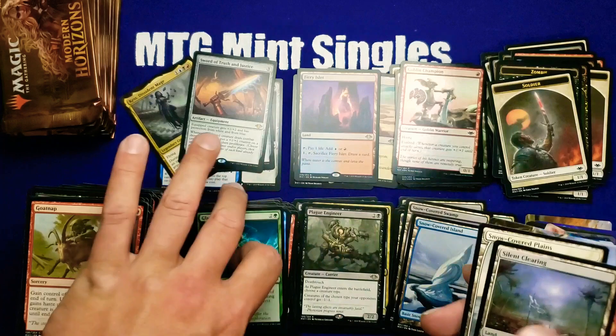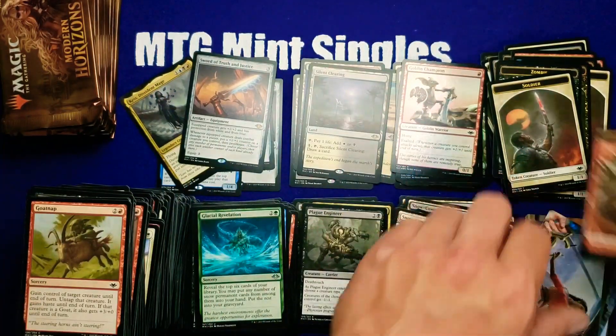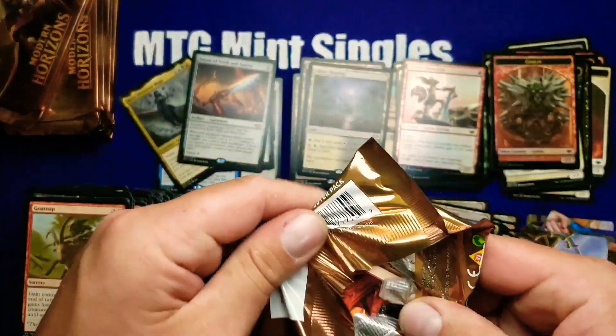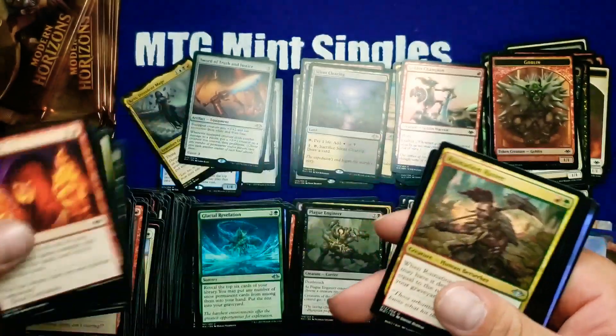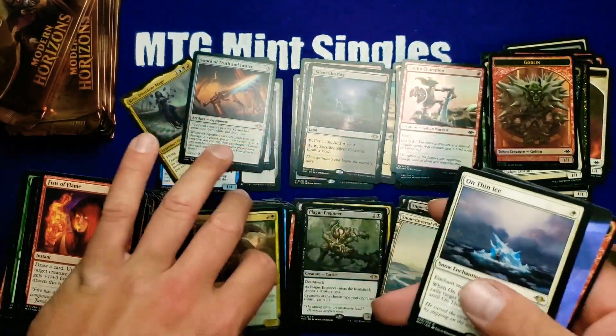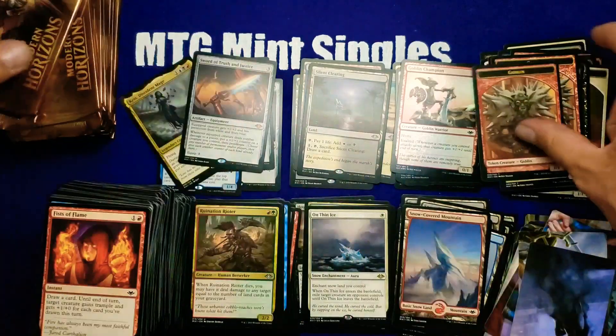That last rare was not so good, but four horizon lands and five mythics — wow, this box is amazing right now. Keep the hits coming, I hope. On Thin Ice — I don't think we're on thin ice; we're doing very well.